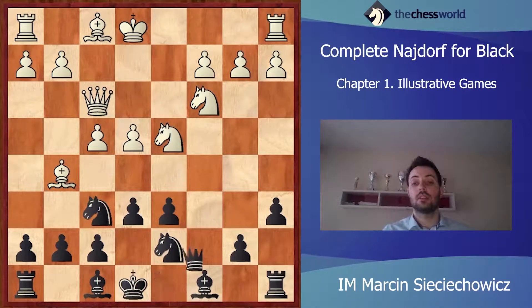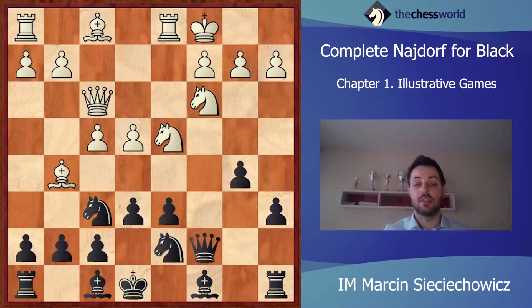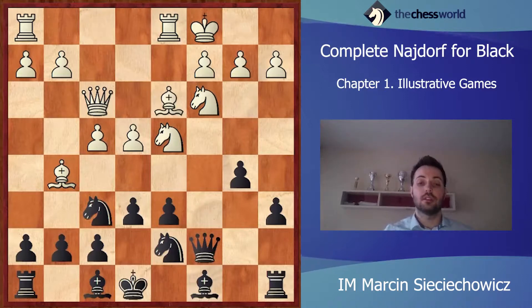Qf3. Qc7. Castling. And b5 — Black is immediately starting his play on the queenside. He's not afraid of the move e5 because he can counter it with Bb7. So Bd3. Bb7 — Black is just exerting some pressure against the e4 pawn.